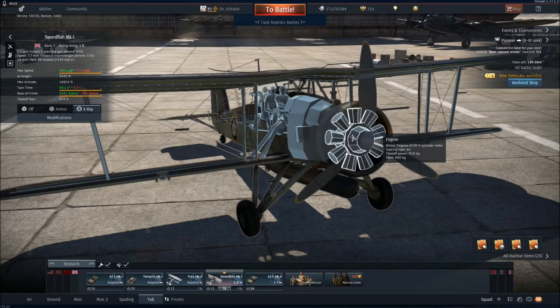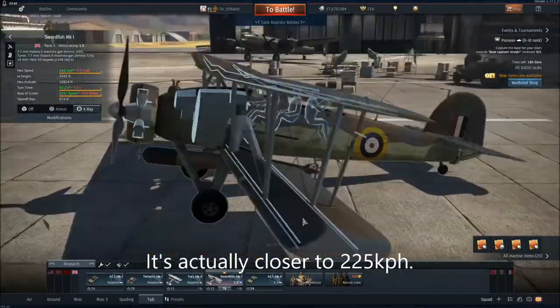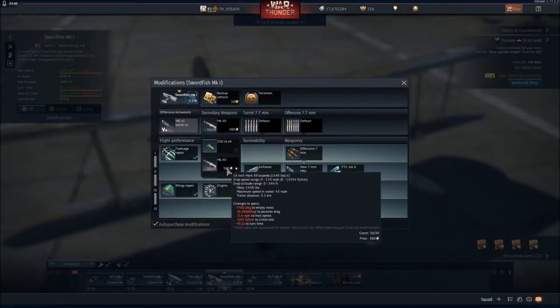It's not particularly powerful, but it's adequate for this aeroplane. You'll get around 140 miles per hour out of it — that's around 180 kilometres per hour. As for ordnance, you get one Mark 12 torpedo, 18-inch.